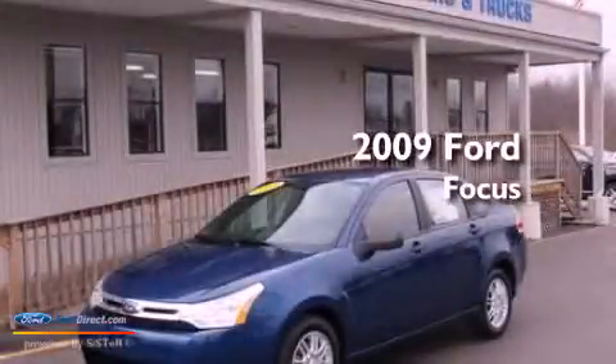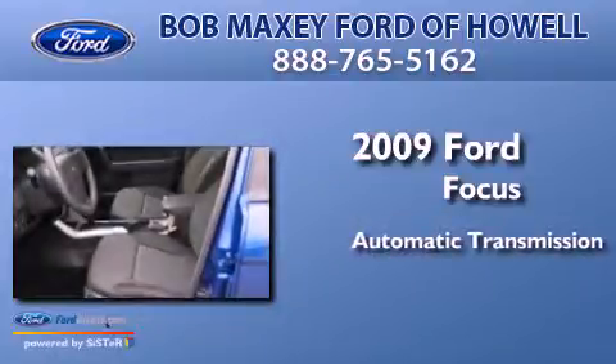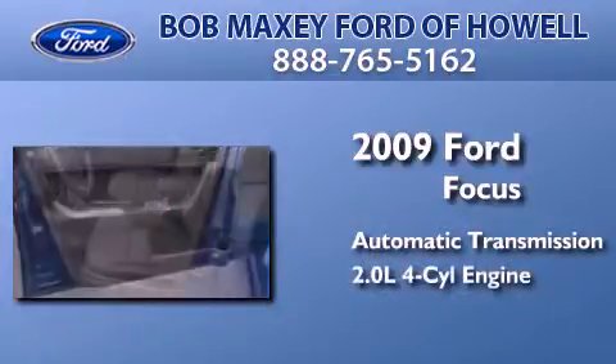This is a 2009 Ford Focus. This car has an automatic transmission and an inline four-cylinder engine.